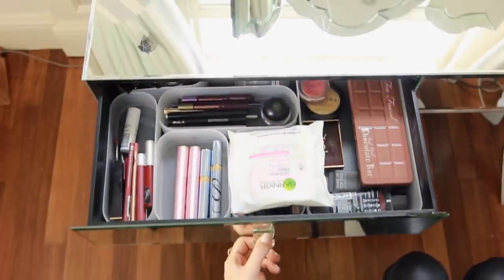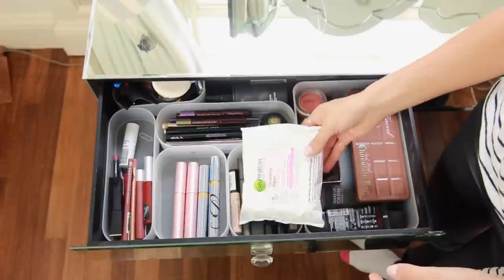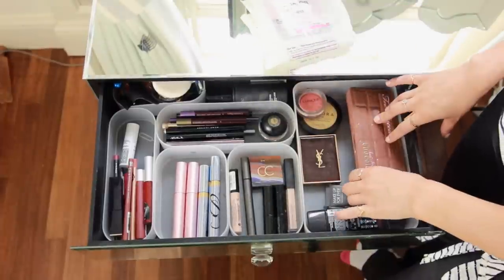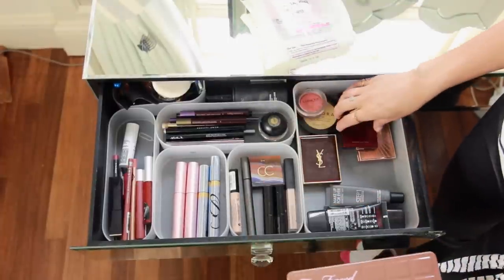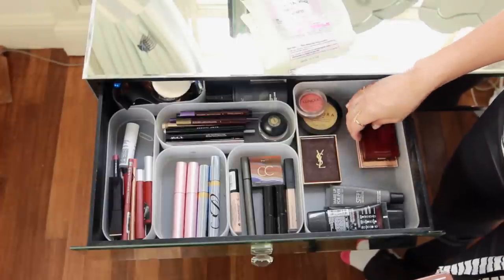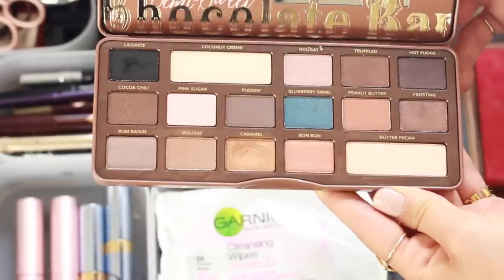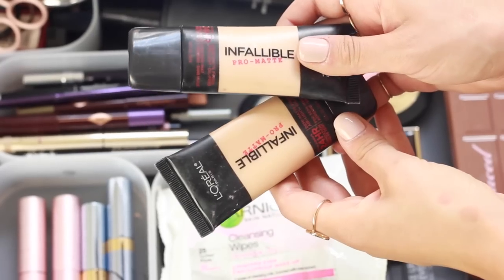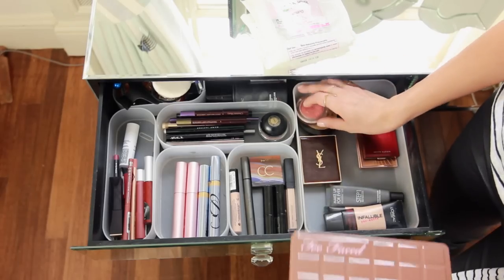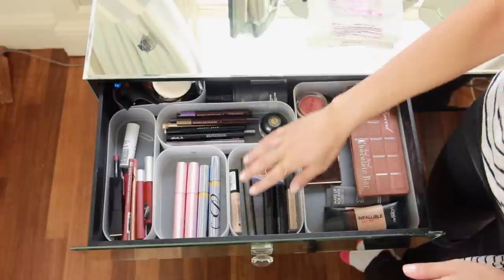I've separated everything into sections — these little separated trays are from Muji. Gotta have wipes; I always end up with some foundation patch on my hand or something. The biggest section is where I have palettes: cheek palettes, an eye palette like this Too Faced one, some foundations, blushes, bronzers — all that big palette-y stuff. Then moving along to the left, the next section I keep is concealers.